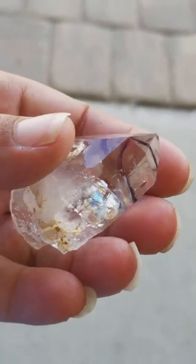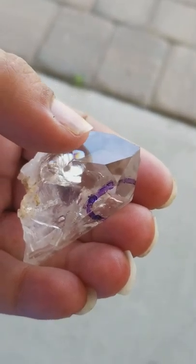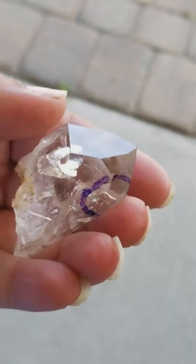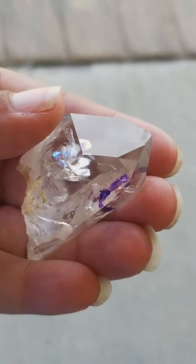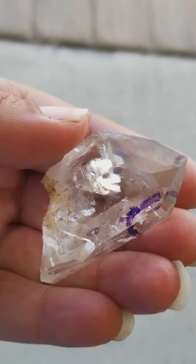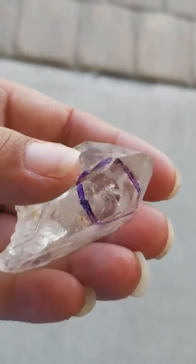See those pretty rainbows? This is also a transmitter quartz. It has the 7-3-7 configuration, and this is much like a channeling quartz — a channeler — but it's like double the energy and power, and this is wonderful for communicating with guides and angels even.